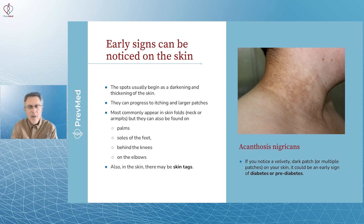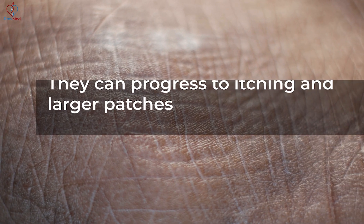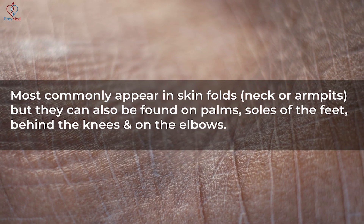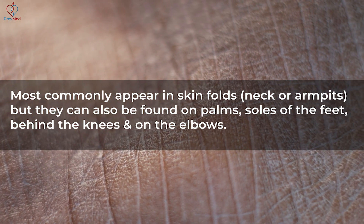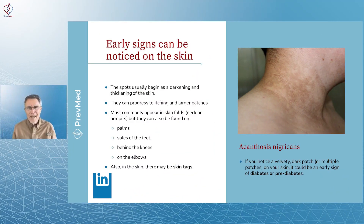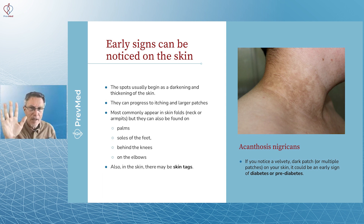Insulin can also cause darkening of the skin, especially in folds like in your neck. The spots usually begin as a darkening or thickening of the skin, and they can progress to itching in larger patches. They most commonly appear in skin folds — neck, armpits — but can also be seen on palms, soles of the feet, behind the knees, and on the elbows. These occur in places where you don't usually get a tan, and there's usually not much melanin there either — like the palm.